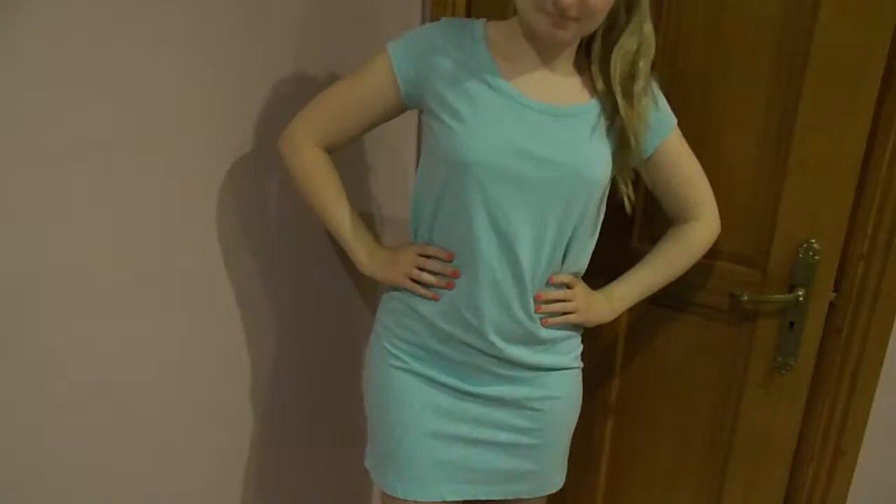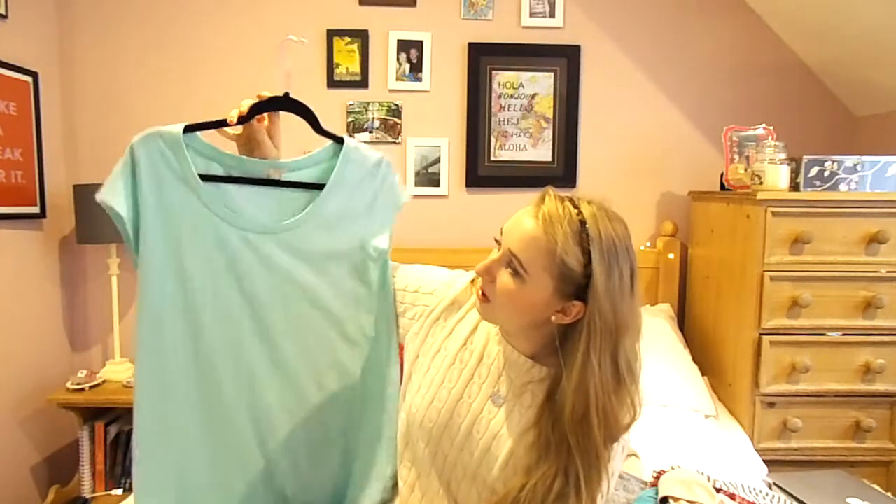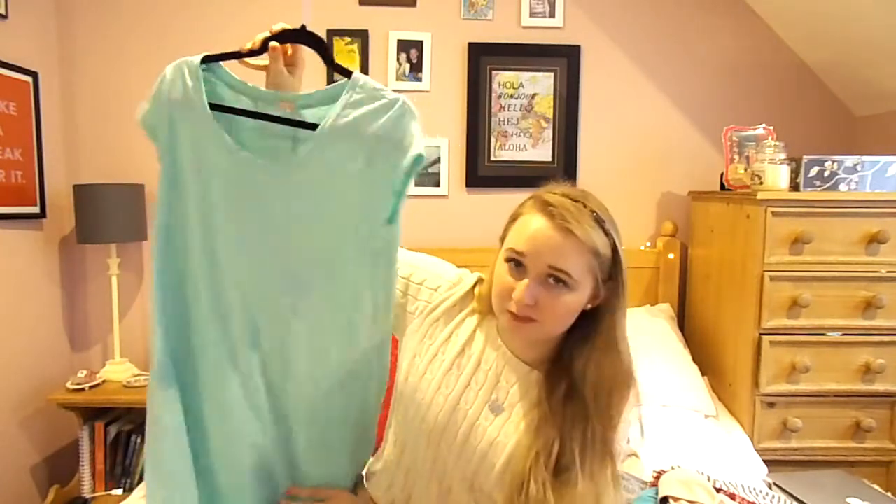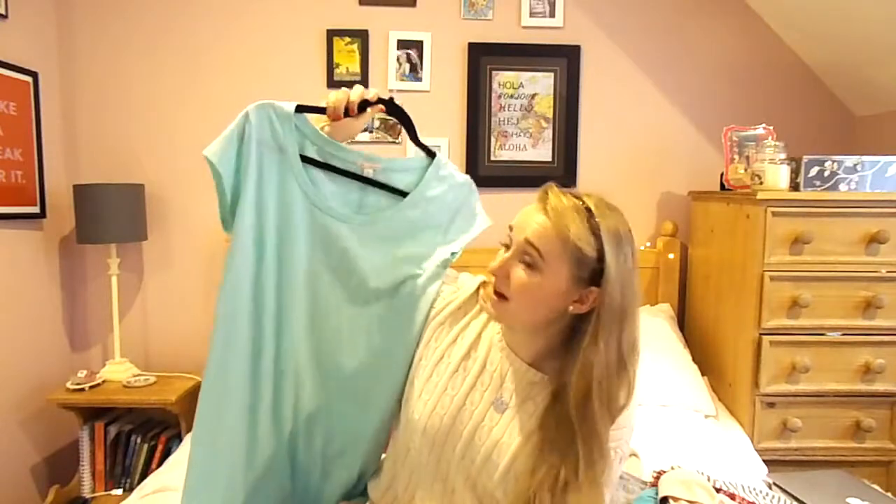The next two things are from Gap and I'm a big fan of Gap. The only problem is that a lot of their stuff tends to be kind of long and I'm not very tall, so it suits a taller frame a lot of the time, but it has worked out pretty well for me with some pieces. The first thing I have is this t-shirt dress — I'm pretty sure I got it on sale. It has a seam down the back. I got it in a small — I tried an extra small and a small and this one fit better. It's a lovely aqua blue colour and it's really fun for summer. You can wear it dressed up or dressed down, so t-shirt dresses are a great go-to.